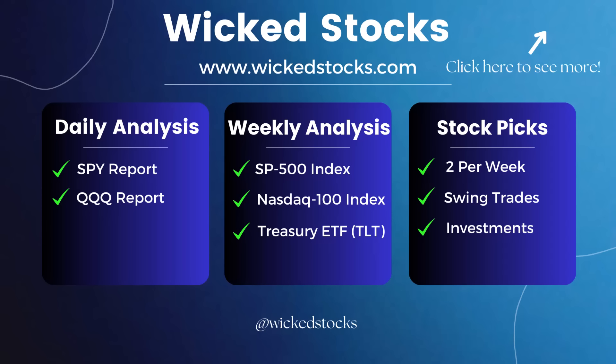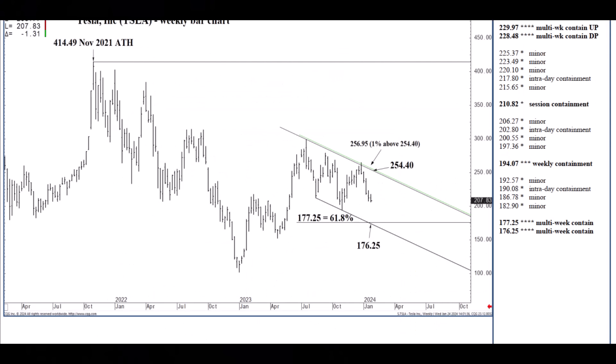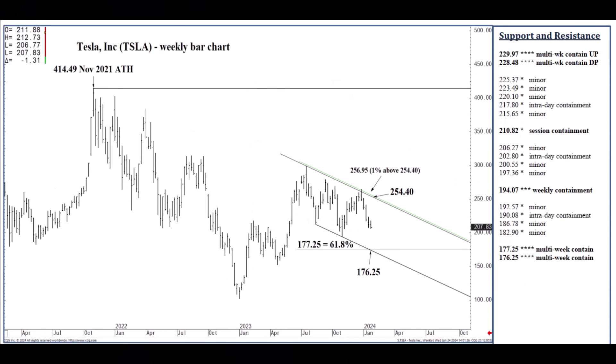So sign up for WickedStocks.com and check it all out. If you don't like what you see within five days, you can cancel your subscription at no cost to you whatsoever. Let's jump to the chart, start with the big picture, and work our way into the day itself.